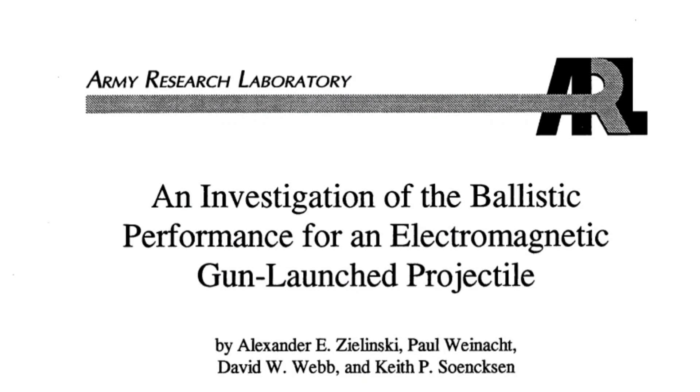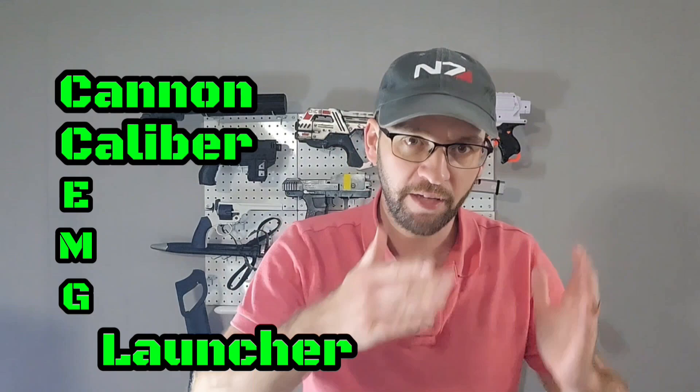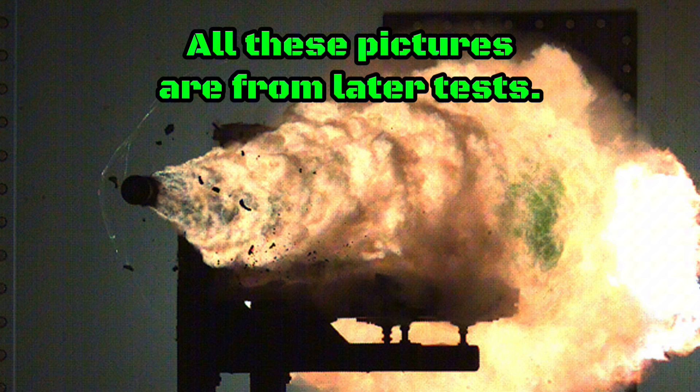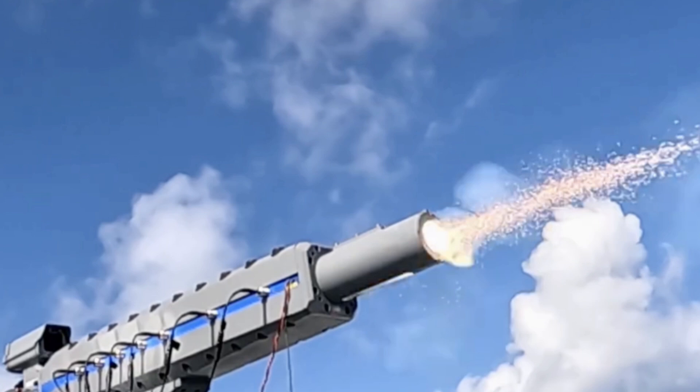Late in 1994, the U.S. military made the CCEMG Launcher — the Cannon Caliber Electromagnetic Gun Launcher. This is one of the world's first attempts at using magnets to shoot things, and this railgun fired about 50 shots during its testing, with scientists meticulously gathering data about each shot.